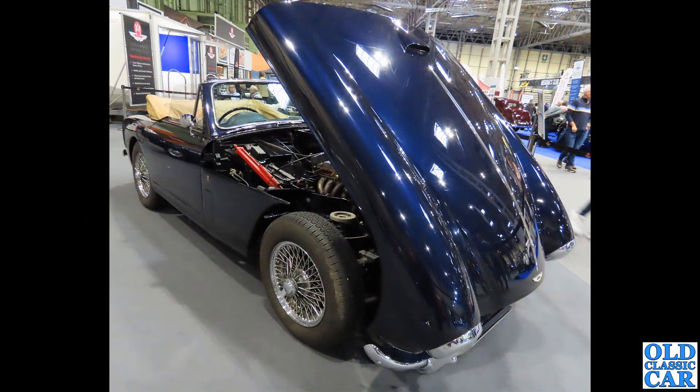Still a few Astons to go. Here's a glorious drophead version of a DB24, showing off its front-hinged bonnet arrangement.